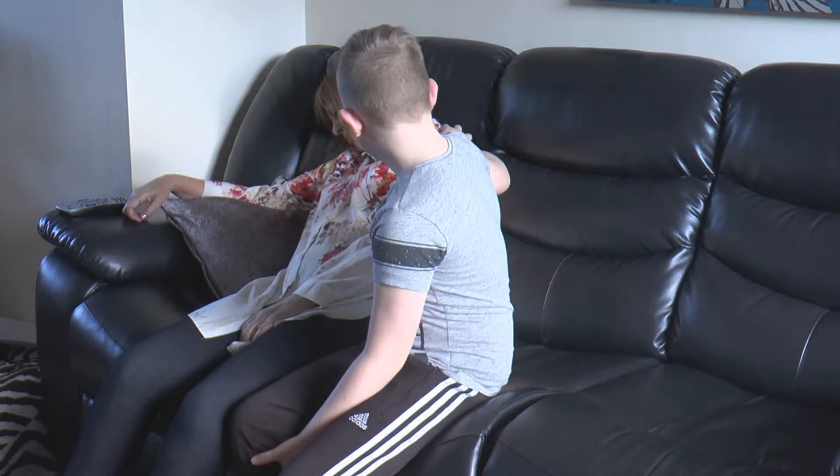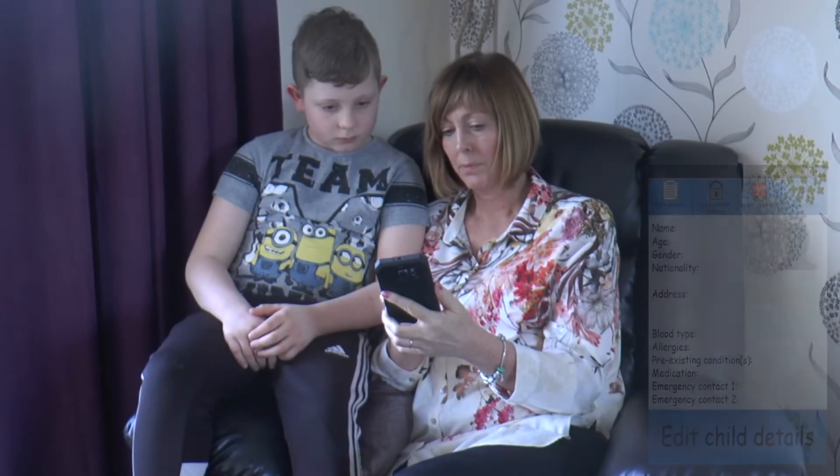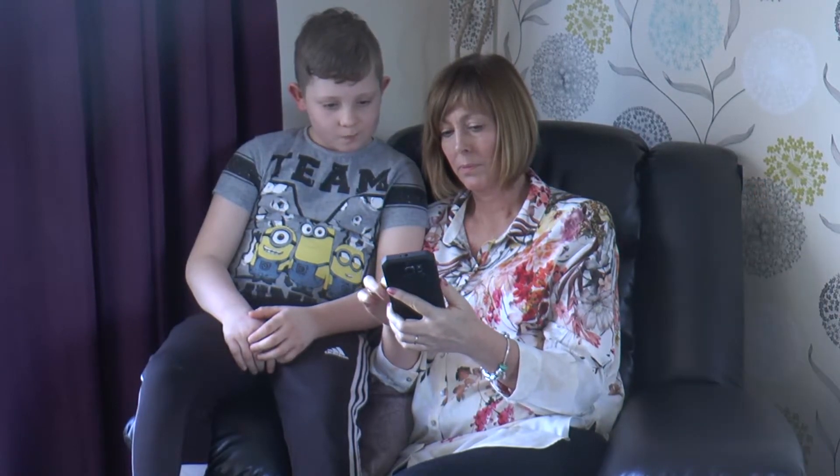If you're a sufferer of a chronic or pre-existing condition that could leave you vulnerable, this is the nightmare scenario you hope your children will never have to face. Thankfully, a new mobile app — the Bear Button — is here to help. If things go wrong, simply enter all of your medical information into our database, then familiarize your loved ones with the Bear Button icon on the home screen of your smartphone.